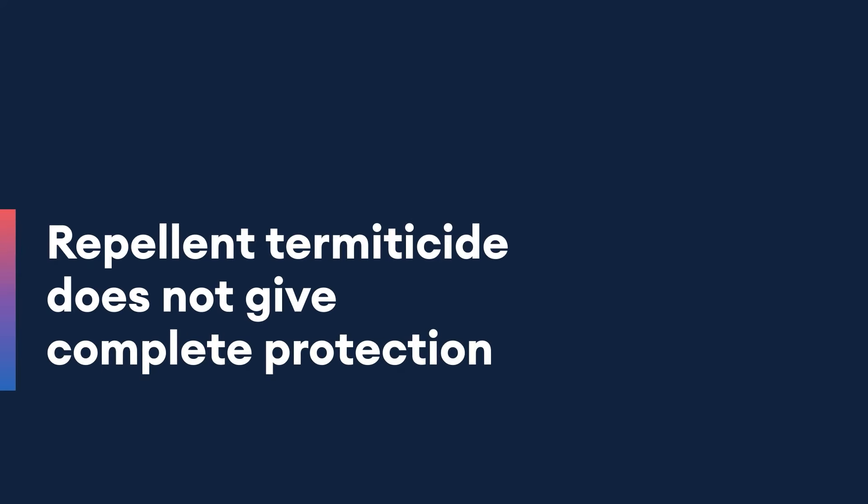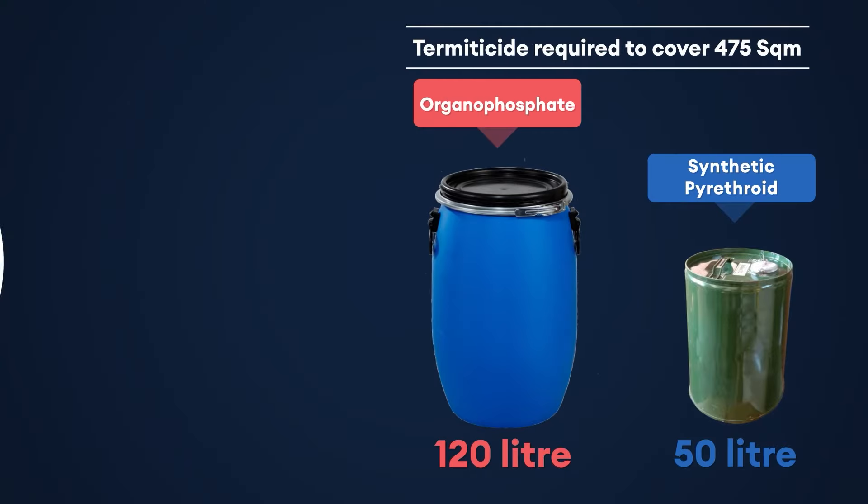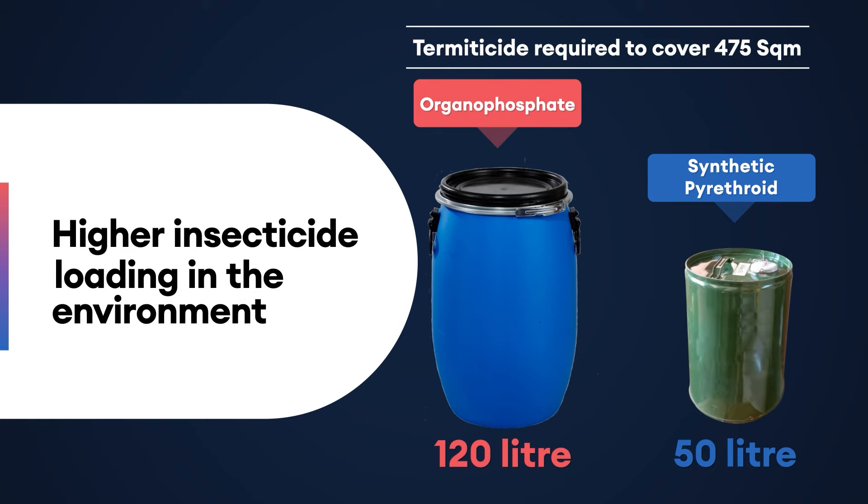Hence, repellent termiticides do not give complete protection. They are high in cost, less environmentally friendly, and require very high quantities to be used, resulting in higher insecticide loading in the environment.